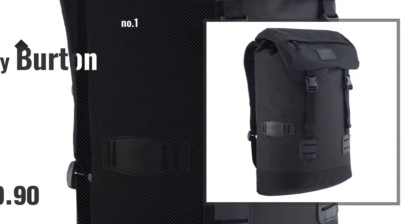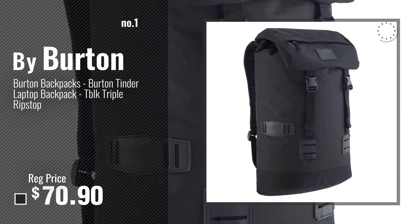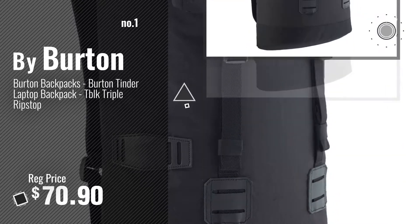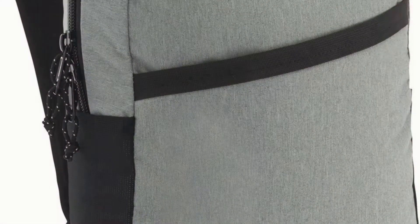Let's start. Number 1 — most popular, by Burton. Watch this video and choose your favorite.